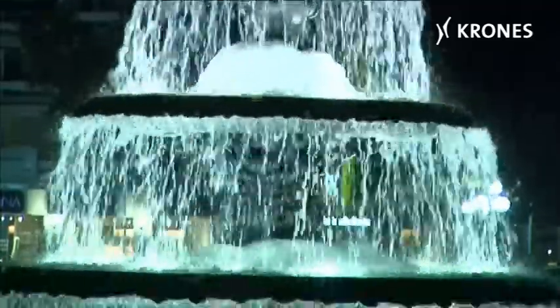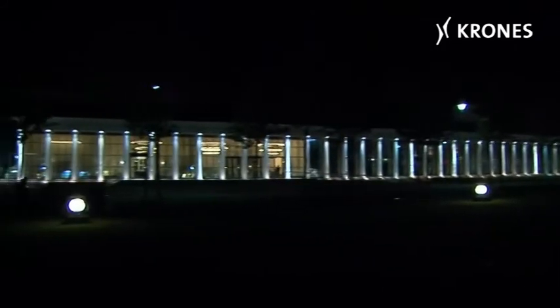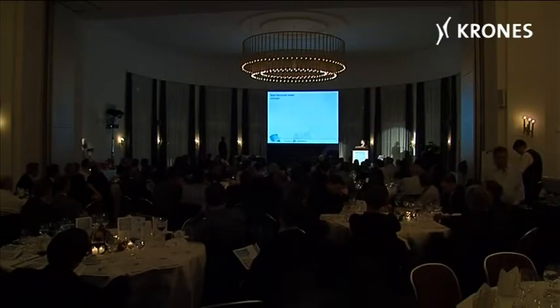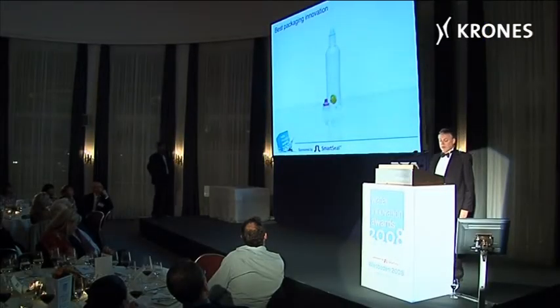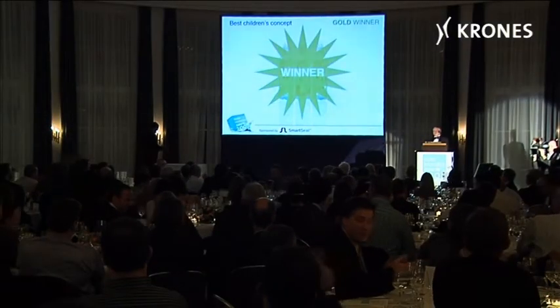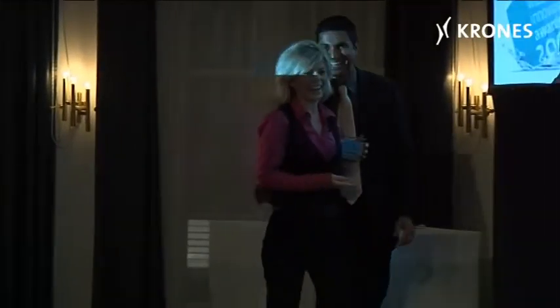Water Innovation Awards 2008. Gold in the best packaging innovation category went to Krohn's for the Nitro Pouch concept, PET Lite 6.6 — a 0.5 litre PET bottle weighing just 6.6 grams.